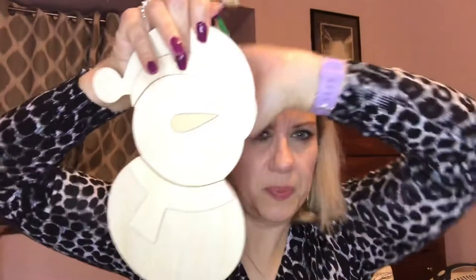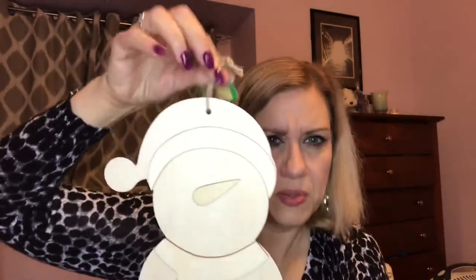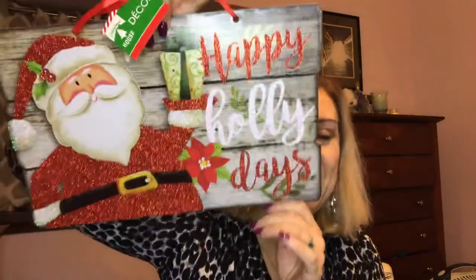My husband actually grabbed this — it's a little wooden, well particle board, snowman that you're supposed to paint. He says he's going to paint it, or actually use colored markers to draw on it. I'll feature it in a future video when he does it. He's actually really artistic even though you wouldn't think it to meet him. If I did it, it would look like a small child did it — and that's not a compliment.